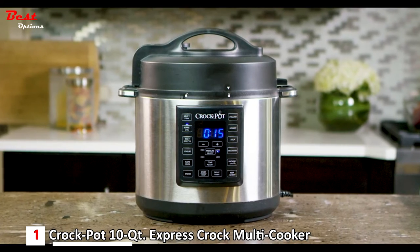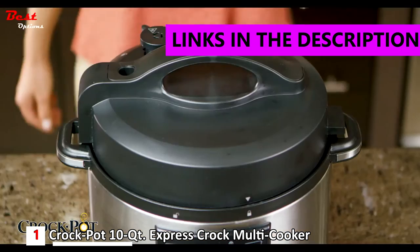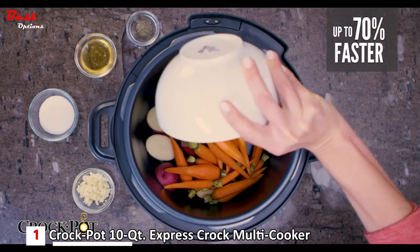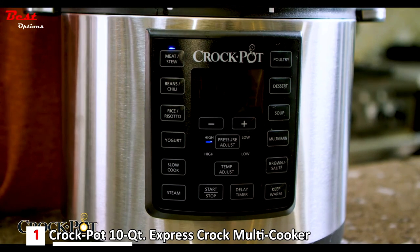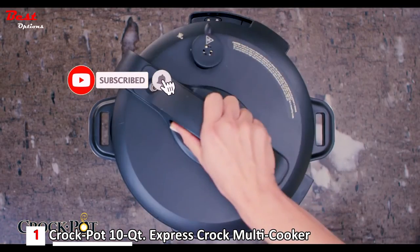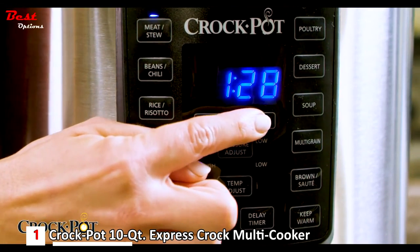If you enjoy the taste of a healthy home-cooked meal, the Crock-Pot Express Crock Multicooker gives you the convenience of cooking fast when you need to, or slow when you have the time. It's up to 70% faster than traditional cooking methods, and provides you the flexibility to cook in many different ways. The pressure cooking functions will allow you to prepare healthy, home-cooked meals for your family in less than an hour. The Express Crock makes it even easier with eight one-touch meal settings.